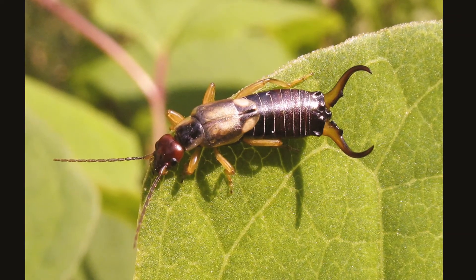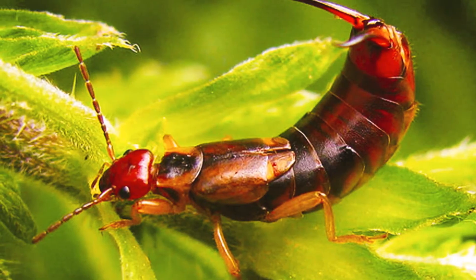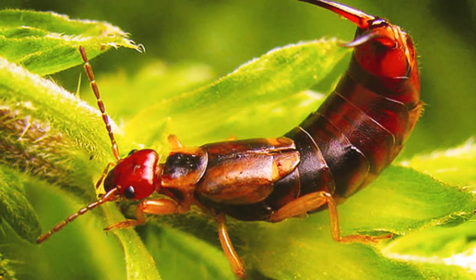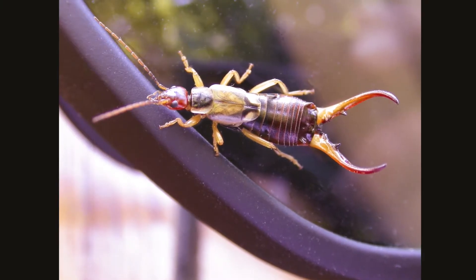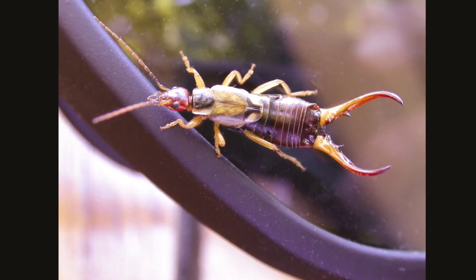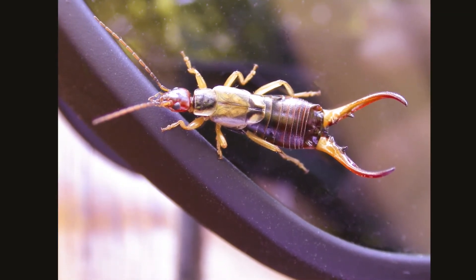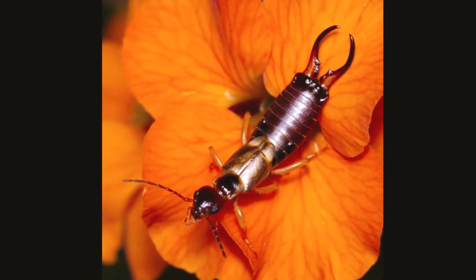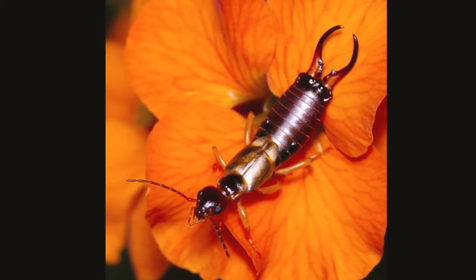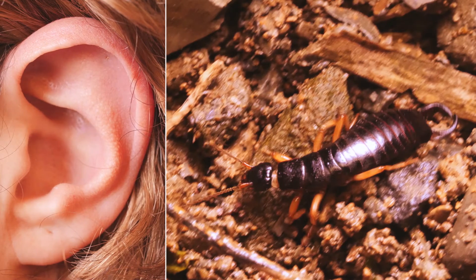Attached to the thorax are six legs and four wings. The legs are short to moderately long depending on the species and adapted for running. Earwigs are not good flyers but they compensate by being fast on their feet. Their hind wings are unique among insects, and they also resemble a human ear when folded.